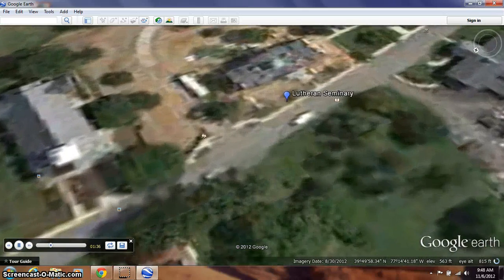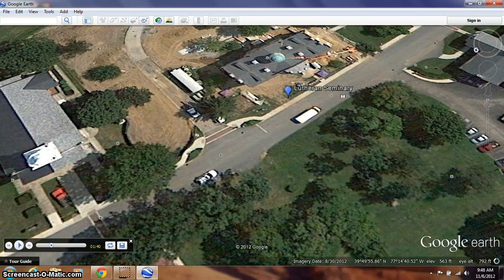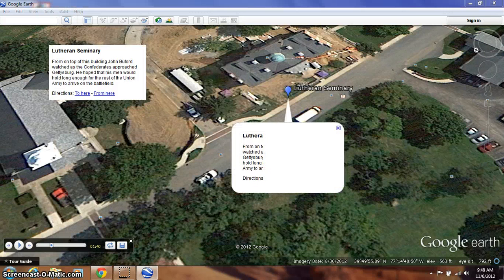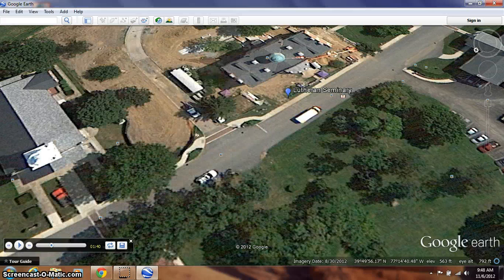Our next stop is the Lutheran Seminary. The Lutheran Seminary was a location where General John Buford, the cavalry general who was trying to slow the Confederates down, watched the first part of the battle take place. He watched from on top of this cupola that you see here. He saw John Reynolds' soldiers come to the battlefield, and his goal was to hold on to the high ground just south of town, which we're heading to next.